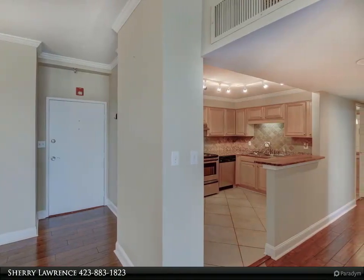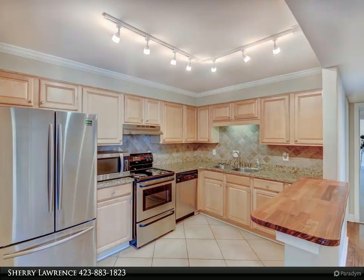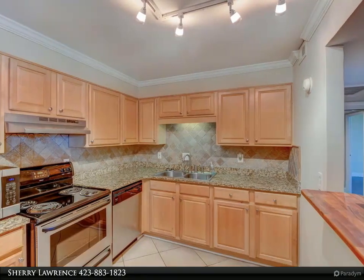The Pinnacle building is filled with amenities including a pool, fitness room, club room, conference room, and theater. The Pinnacle is pet-friendly and the building has secure entries. This is downtown living with low-maintenance. Call today for your private tour. Photos have been enhanced for furniture placement.